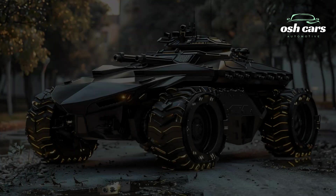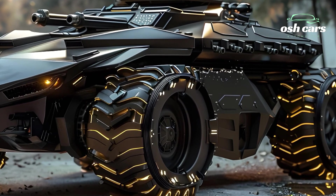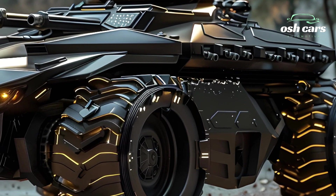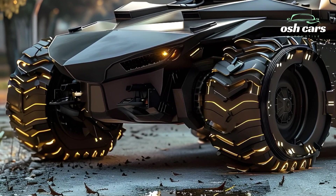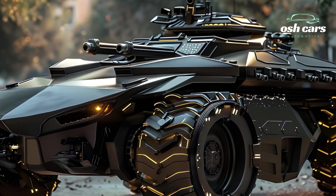Exploring the 2025 Centauro Tank — Speed, Precision, and Strength Combined. The 2025 Centauro Tank redefines modern armored warfare, blending speed, precision, and strength into a highly versatile combat vehicle. Designed for rapid deployment and tactical flexibility, the Centauro is a true force multiplier, capable of excelling in a variety of combat roles from reconnaissance to direct fire support.